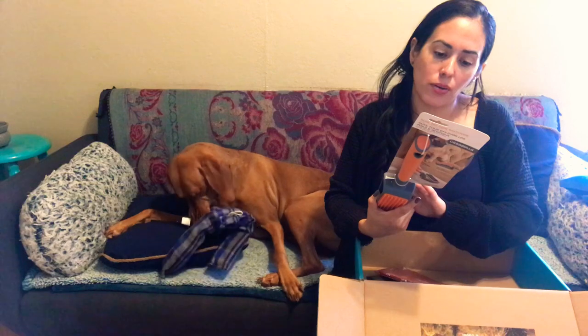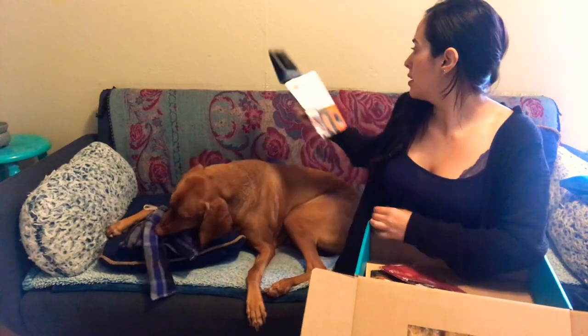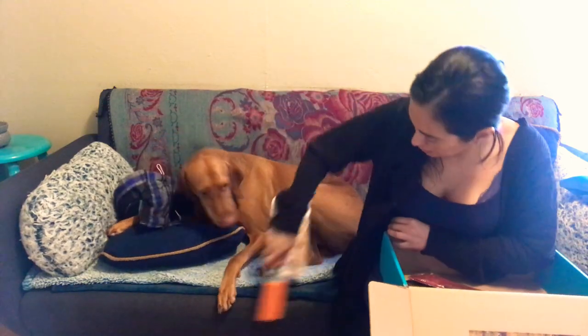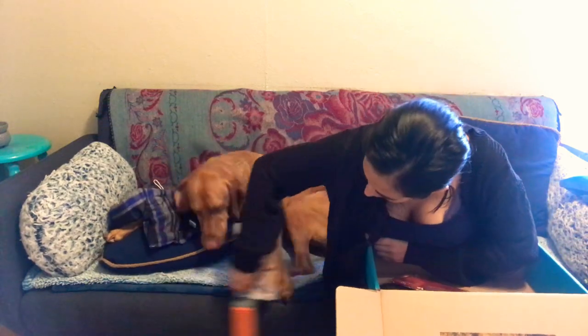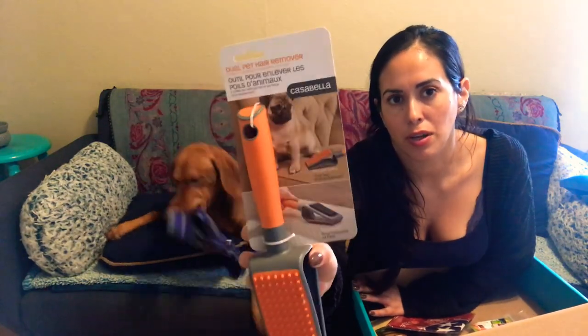This is a dual pet hair remover. It's for the upholstery — so it's like a treat for me so I can get his hair off. Let's see if it works, right here on the couch that he always destroys. I think it does work! That's pretty cool. Can't wait to try that out more. And that's what I like about them — they include all kinds of things, not just treats and toys, but also useful things for your pet.